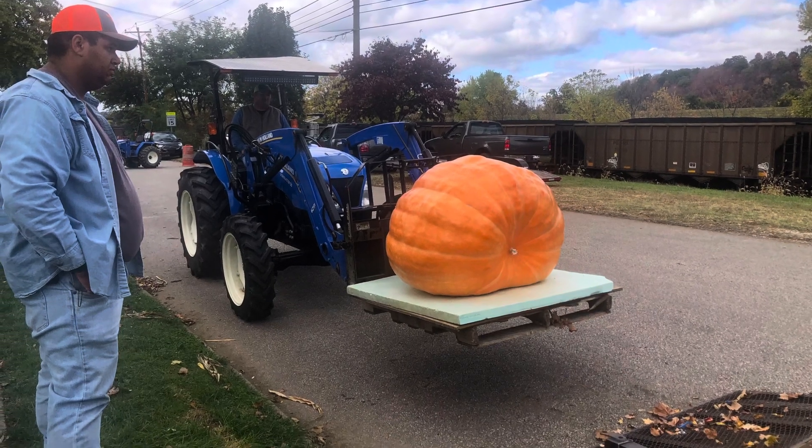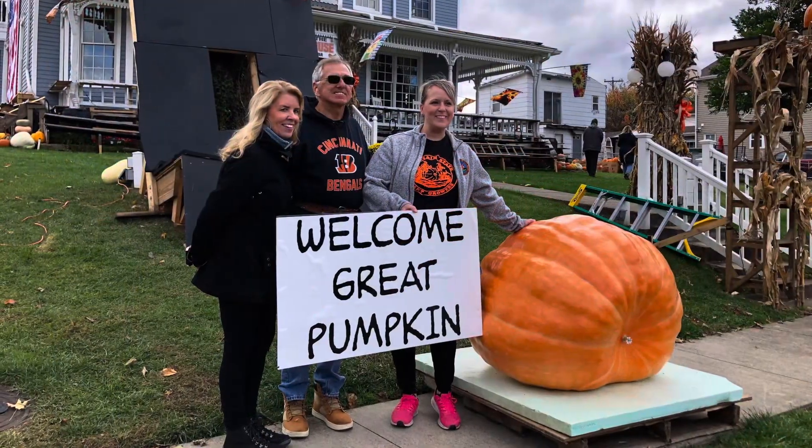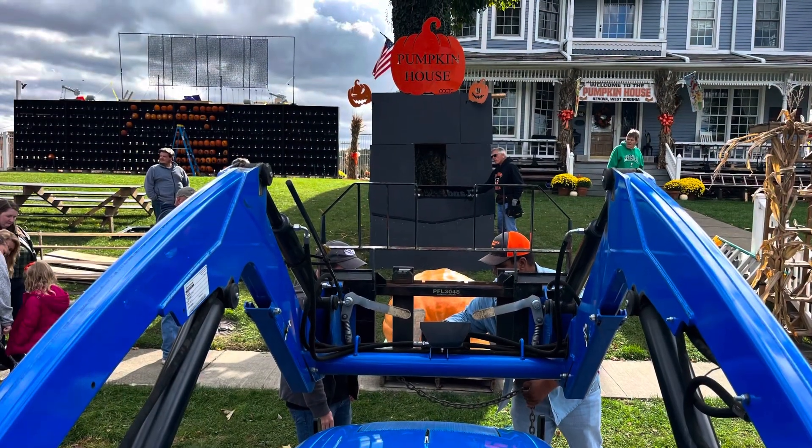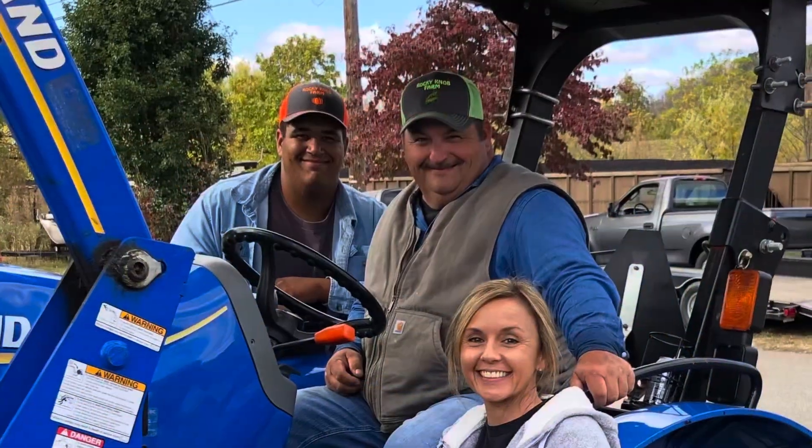And here's the big pumpkin. Sarah Beth Baker from Ronsivert, West Virginia brought in her 720-pound pumpkin. We put it on the stand and got it ready to start carving.